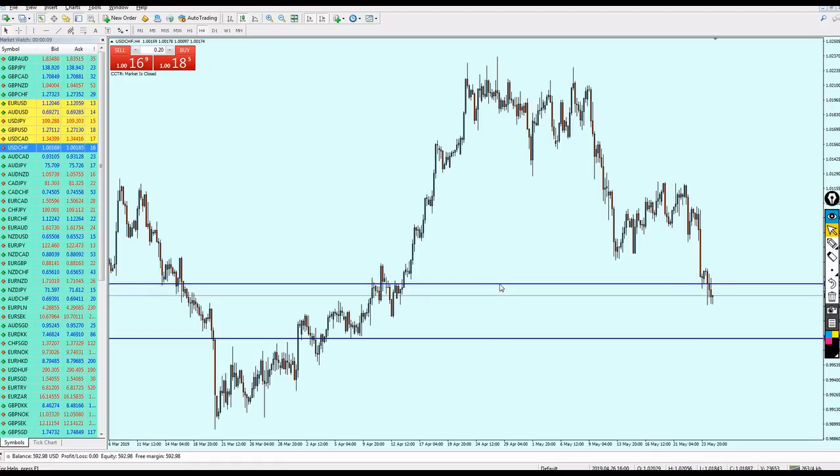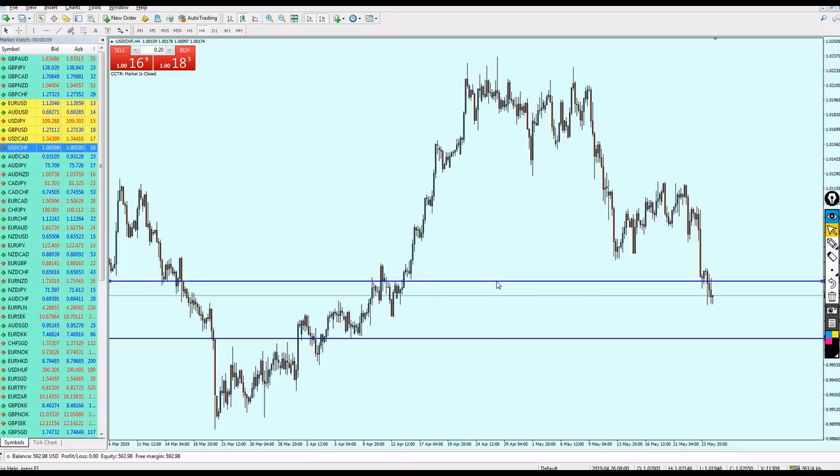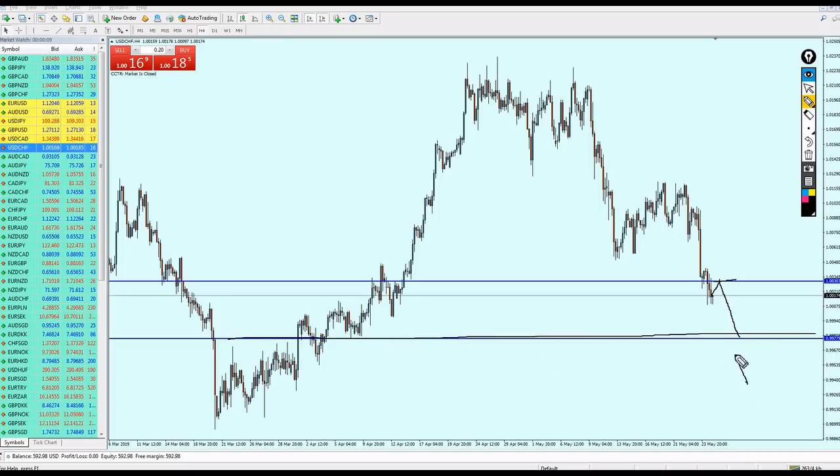It's not really easy to prepare for the USD/CHF right now, but if you must, I believe we have to wait for the pair to reach the resistance at 1.0303, and then from that point you can start selling the USD/CHF. I'm expecting it to come all the way down to this support, and from that support we can start buying, and it should continue to go all the way up.